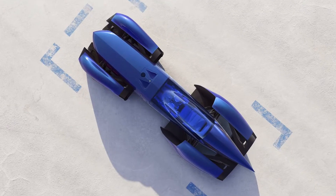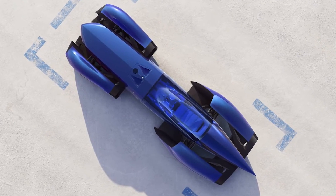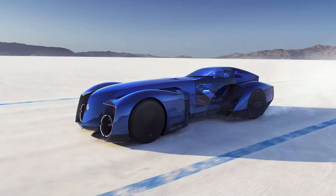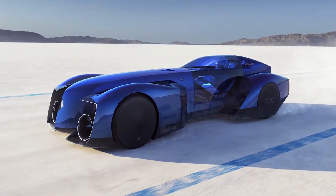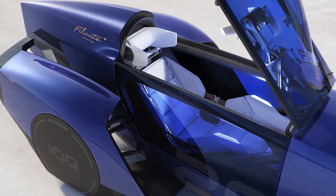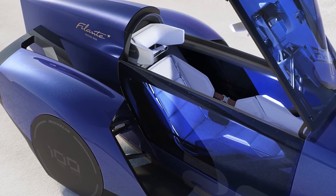The name Filante itself, meaning 'shooting star' in French, is a nod to its purpose. Renault has developed this hypercar to target land speed records and showcase the potential of electric propulsion systems. It's a bold move, and Renault isn't holding back.